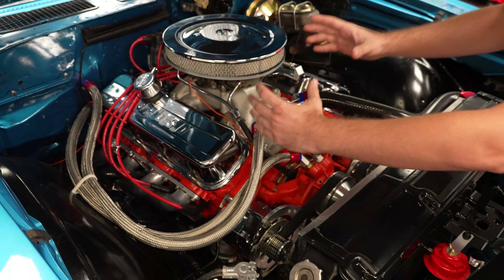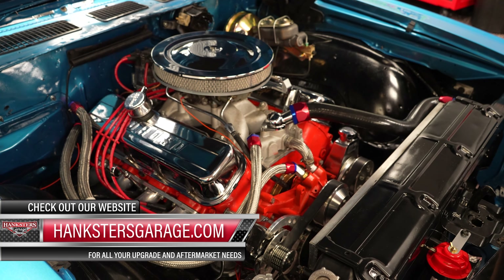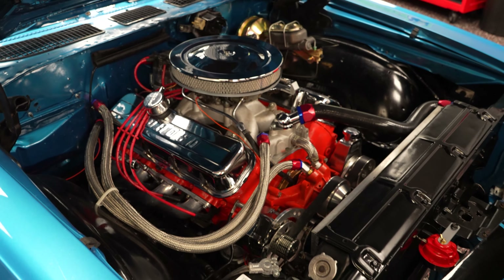As for AC, there would usually be an air compressor mounted in the engine block. There is no AC on this car. But if you wanted ice cold AC on the '68 Chevelle, give us a call. We can get you a quote — Hankster's Garage can have this blowing ice cold AC before delivery.